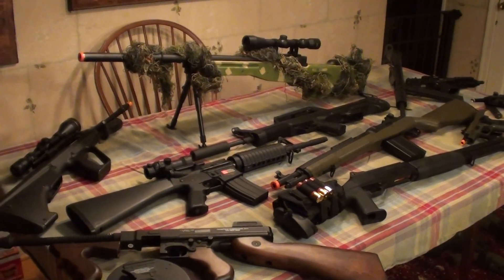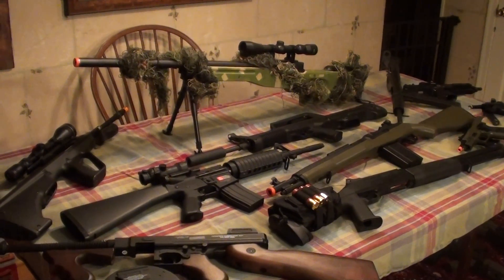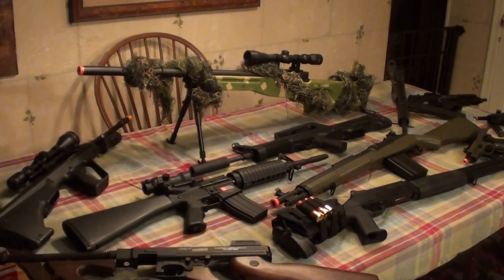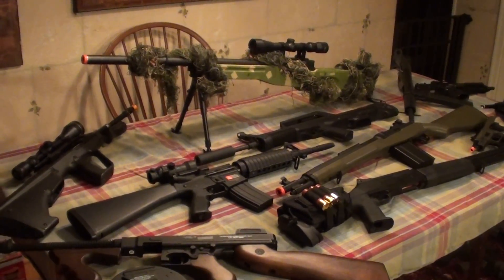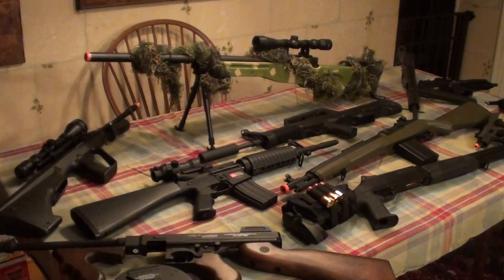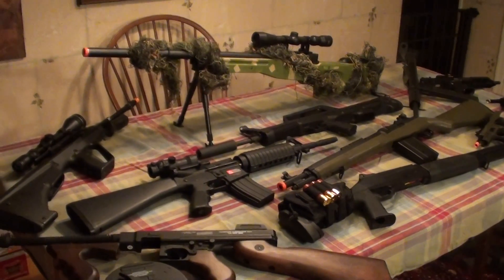A couple things I want to state before I get into the video. Number one, it's my collection, it's my hobby. I merely collect these airsoft replicas out of my love for the sport of airsoft. Maybe you think it's stupid to spend your money on this stuff — I don't tell you how to spend your money so please don't tell me how to spend mine. We all have our different hobbies.